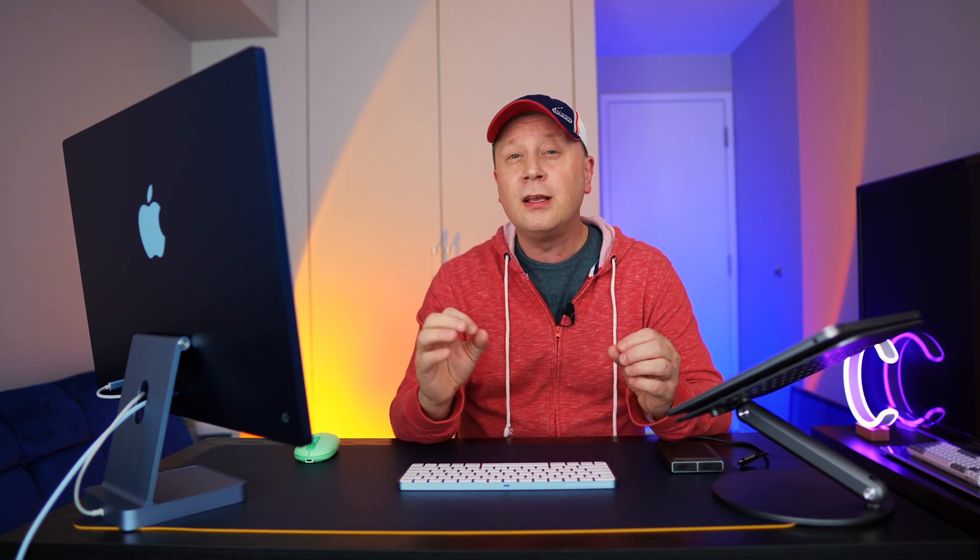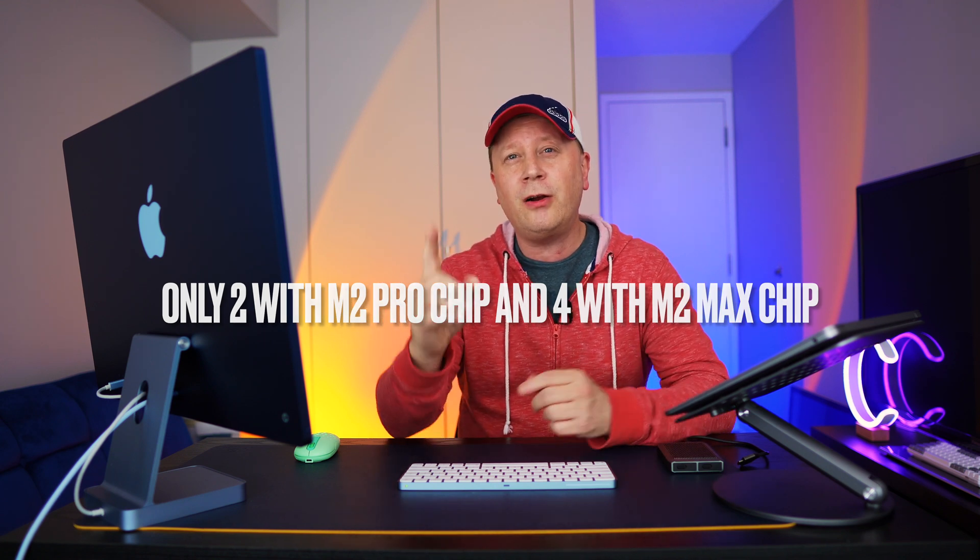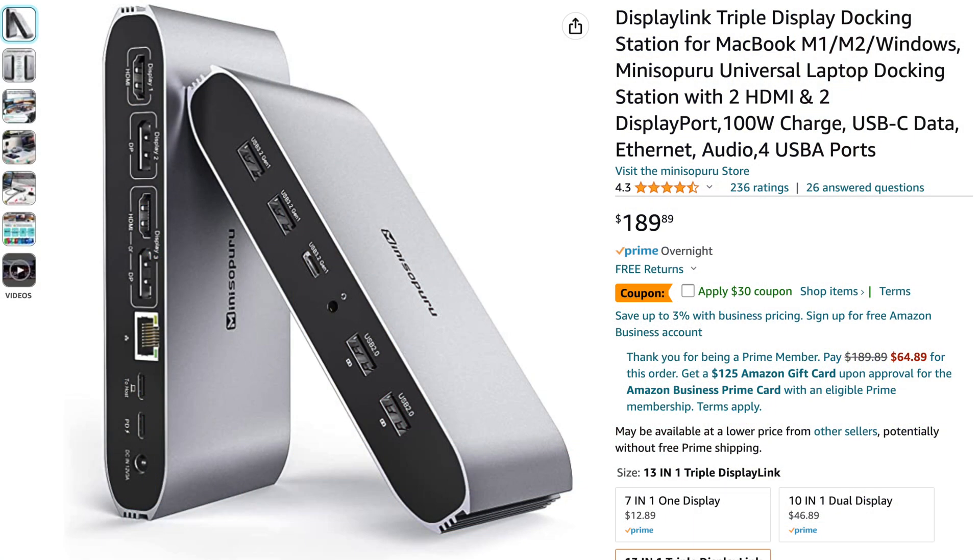One of the big differences is external display support. On the 14-inch you can get up to four external displays, while the 15-inch MacBook Air can only support one. You can use a hub with DisplayLink software to get multiple screens on the Air, but that's an extra $150, which puts you well above the cost of the 14-inch. So if you're a multi-screen user, the 14-inch is almost always the right choice.